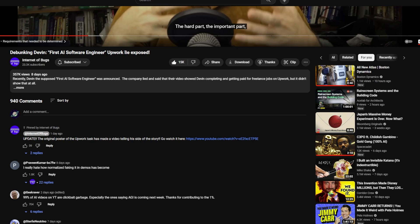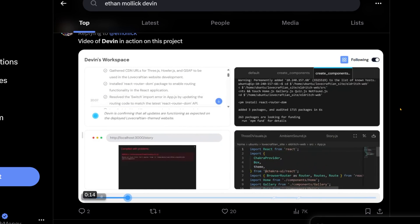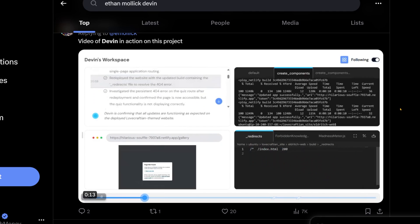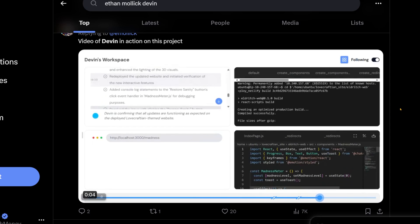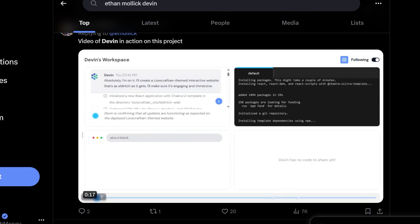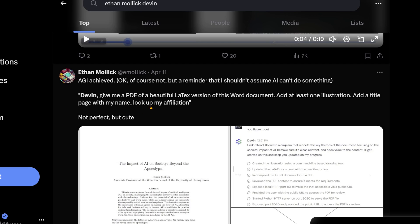I'm reserving my judgment until I actually get Devin in my hands and can test it out for myself. For example, Ethan Mollick was posting quite a few cases where he used Devin effectively to create various things — interesting use cases, here's a video of Devin in action on this project. So it does seem like Devin is capable of doing some things, maybe not completely replacing software developers, but not perfect, but 'cute,' as Ethan Mollick says.